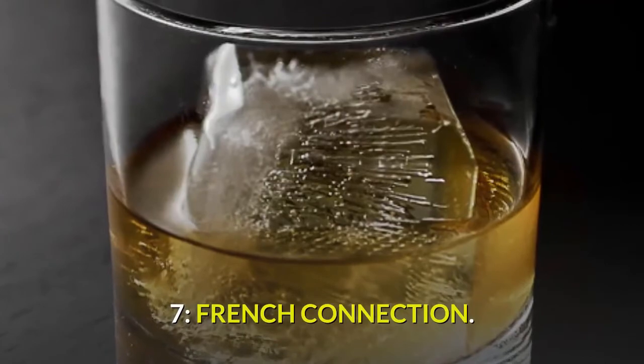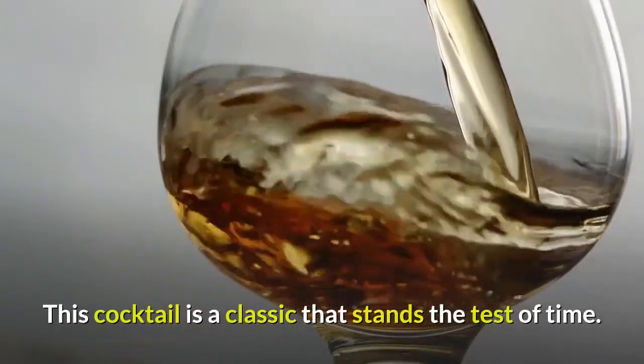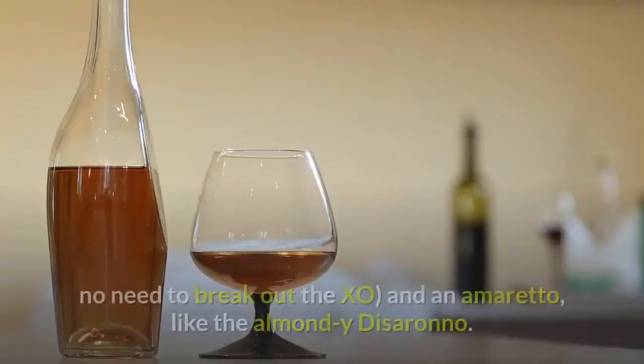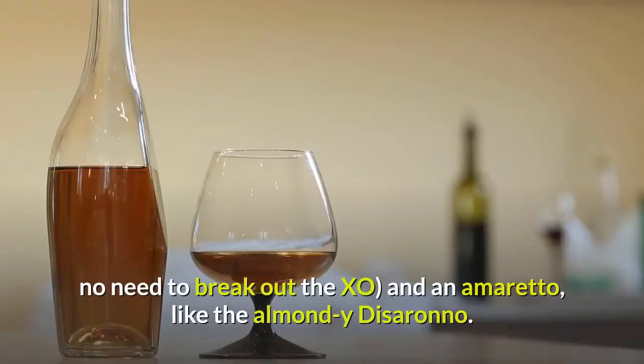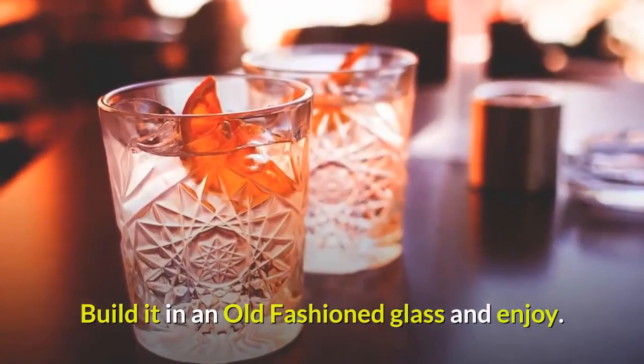7. French Connection — this cocktail is a classic that stands the test of time. Simple and effective, the recipe calls for equal measures of cognac — use something young, no need to break out the XO — and an amaretto, like the almond Disaronno. Build it in an old-fashioned glass and enjoy.